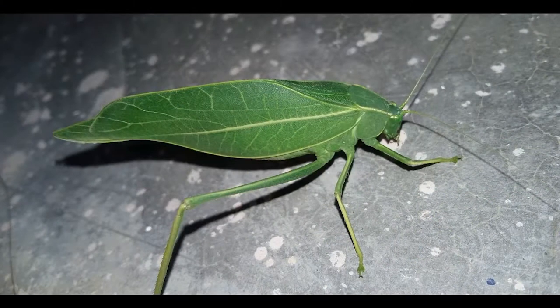Before I begin, I just wanted to show you this picture. What type of leaf is this grasshopper trying to mimic and does it matter?